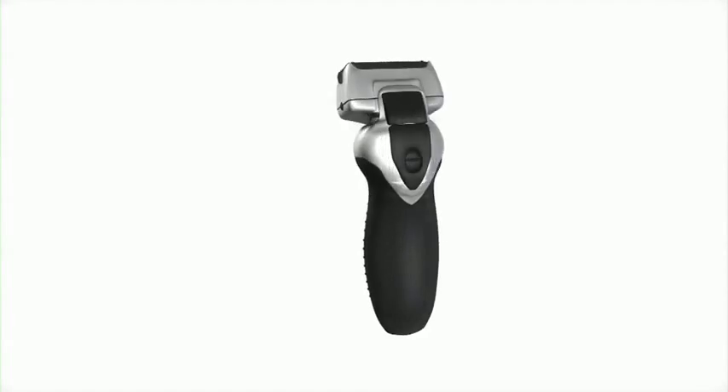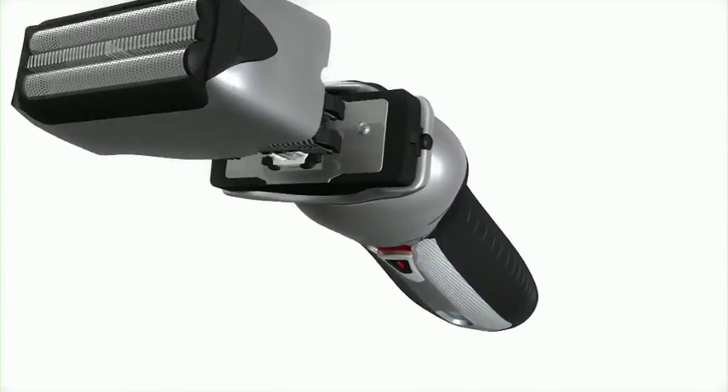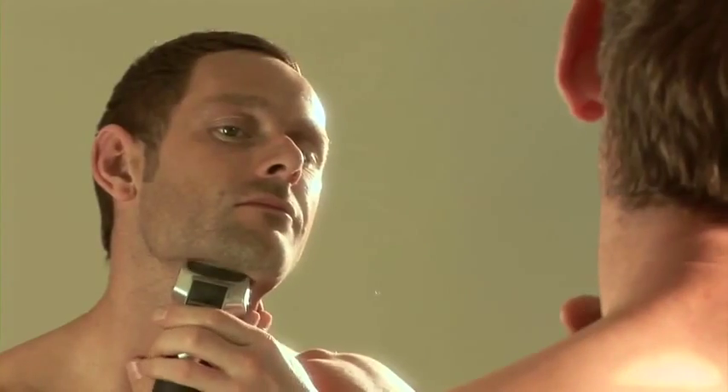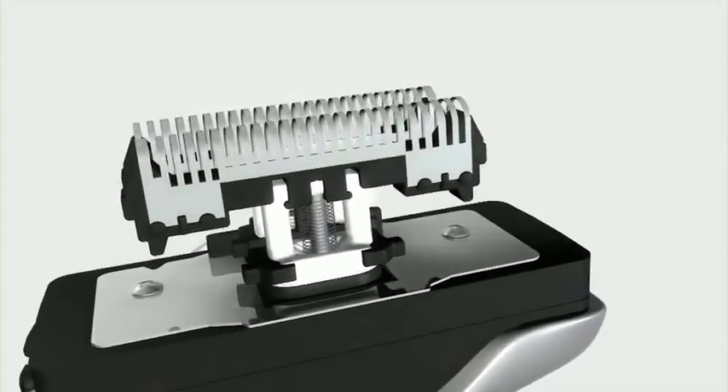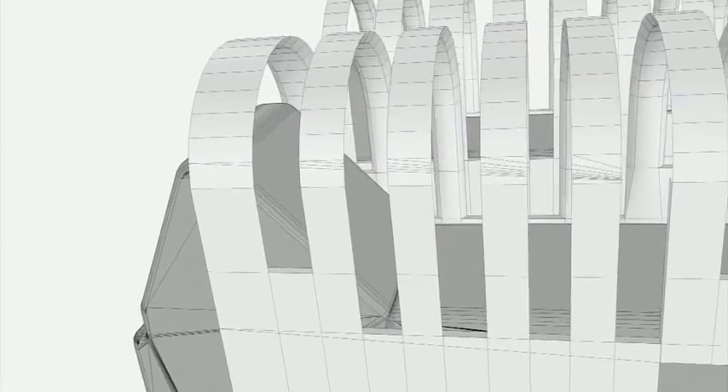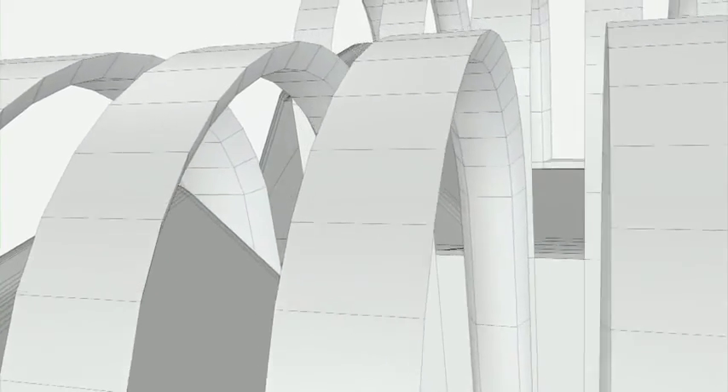Our new triple blade range uses nano-sharp blades, which are three times sharper than conventional blades, making it much quicker and easier to shave even the heaviest of beards. The inner blades are also positioned at a 30-degree angle, which is the best angle to cut hair horizontally for a clean, close shave every time.